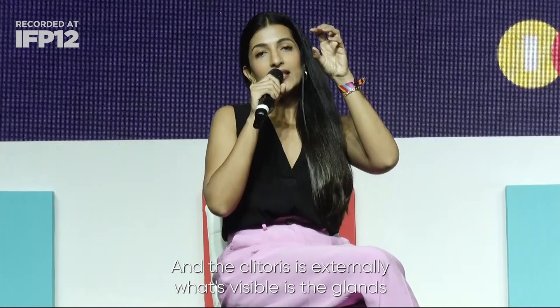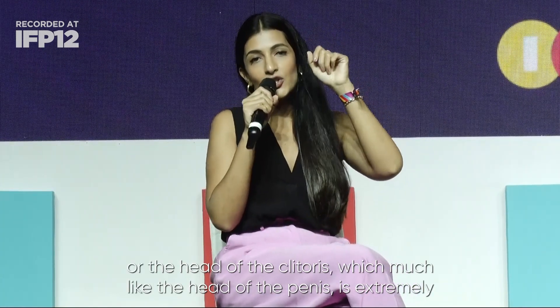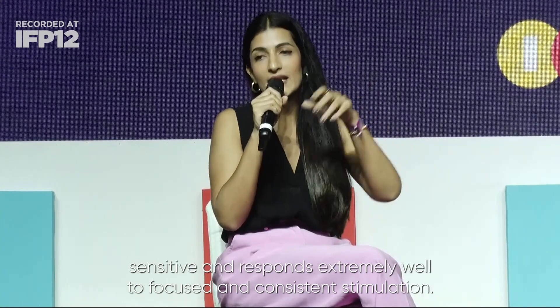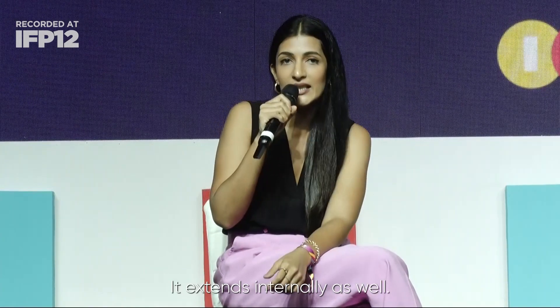The clitoris is externally visible as the glans, or head of the clitoris, which much like the head of the penis is extremely sensitive and responds very well to focused and consistent stimulation. But that's not all of it — it extends internally as well, with arms that straddle the vaginal canal.